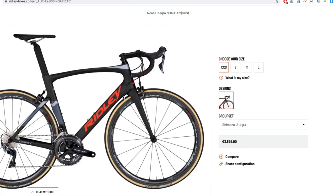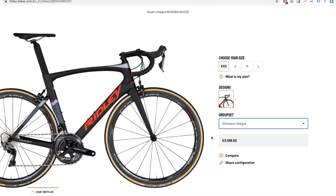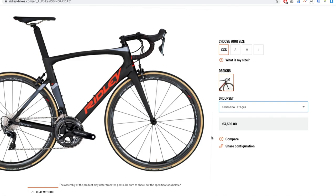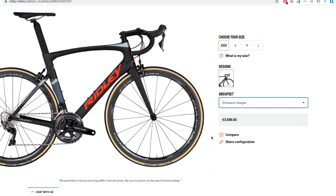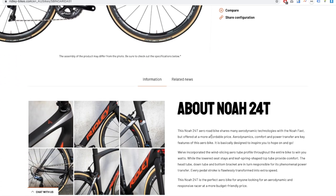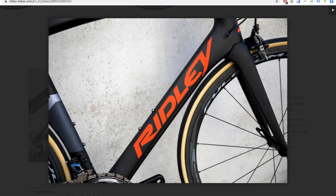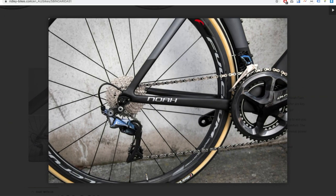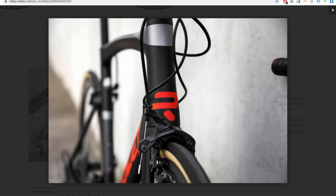Next is the Ridley Noah 2014 — this is an aggressive-looking aero bike, it looks really fast. You can only select Ultegra but the photo shows Dura-Ace. At 3,600 euros it's actually a good price, especially if you get the Fulcrum wheels included with the Ultegra groupset. And oh — this is a sexy beast, man. I love the tan wall tires, especially on a black frame with deep black wheels.